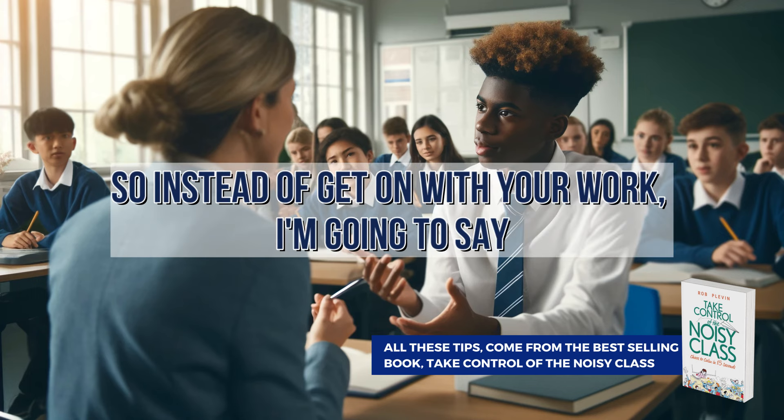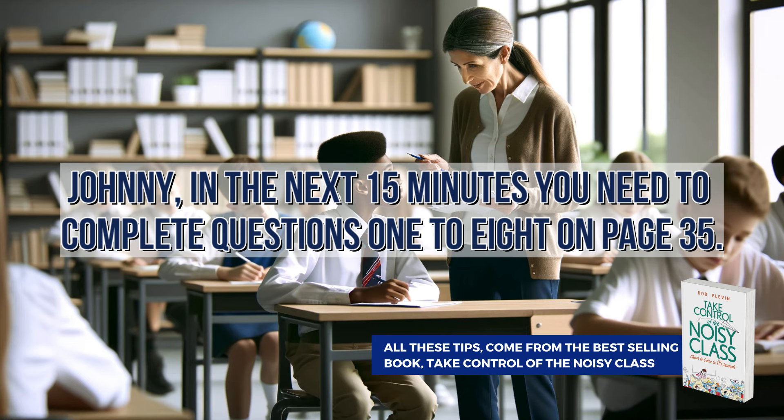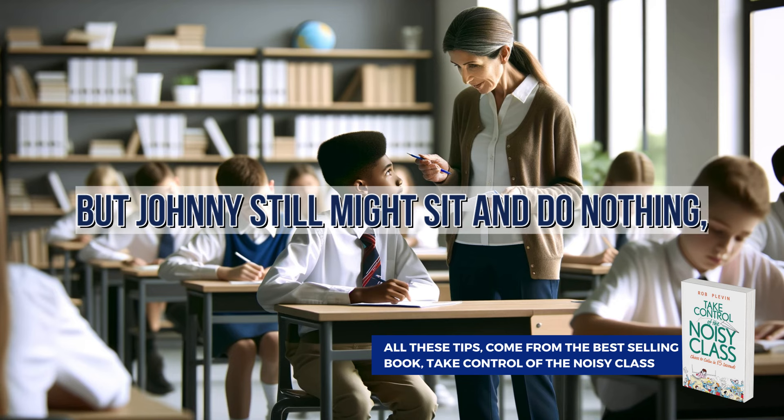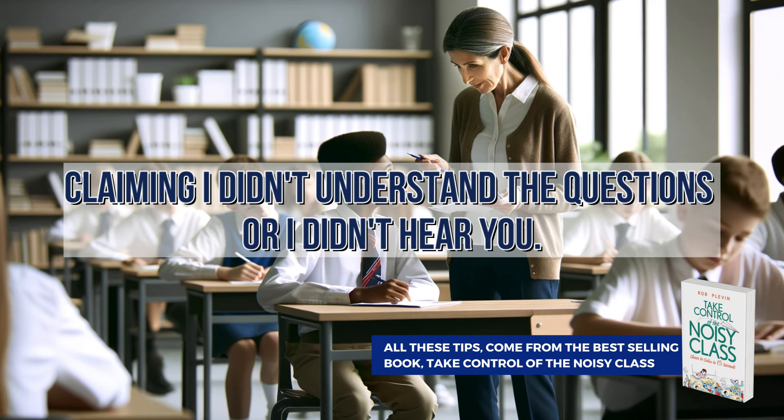So instead of 'get on with your work,' say something like: 'Johnny, in the next 15 minutes, you need to complete questions one to eight on page 35.' Now that's pretty specific, but Johnny still might sit and do nothing, claiming 'I didn't understand the questions' or 'I didn't hear you.'